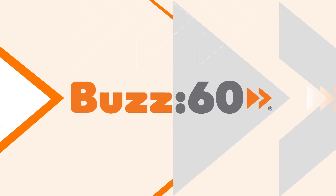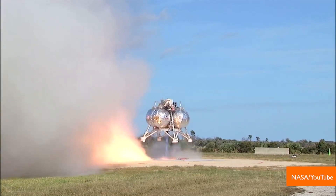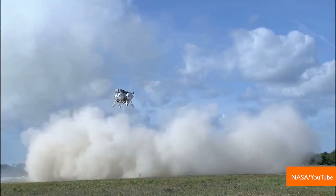Three, two, one. Morpheus has liftoff, but how does it land? Hopefully not like the last time.